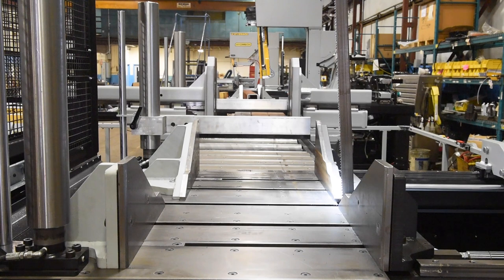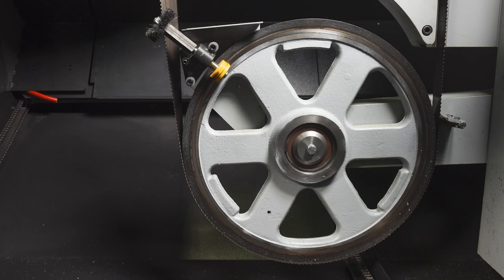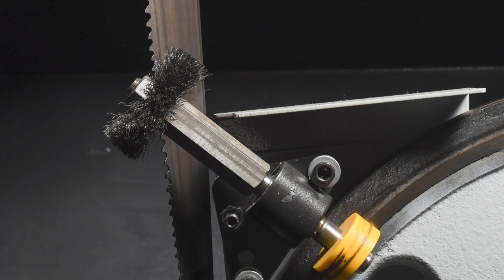An out-of-stock switch stops the machine from continuing to cycle when there is no material left to cut. The V2126 APC features cast-iron bandwheels. A replaceable blade brush helps ensure that the gullets of the saw blade are cleaned out, helping prevent chip buildup in the blade.